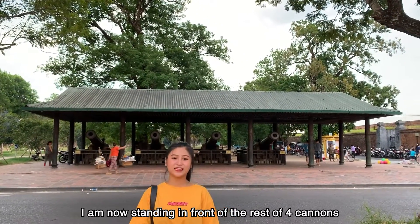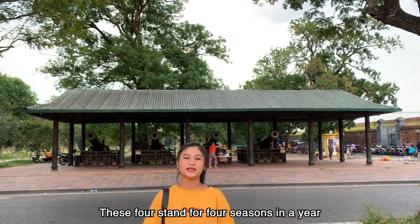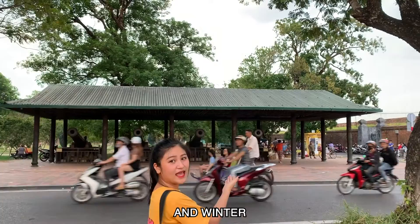I am now standing in front of the rest of 4 cannons. These 4 represent the 4 seasons in a year: Spring, Summer, Autumn, and Winter.